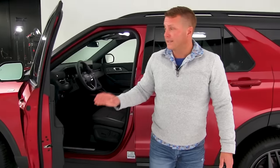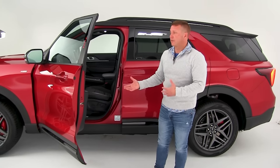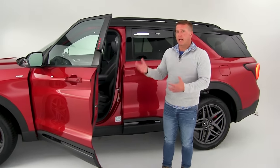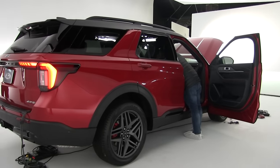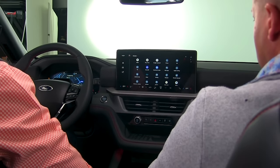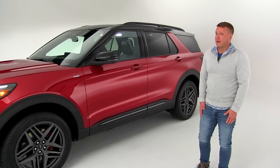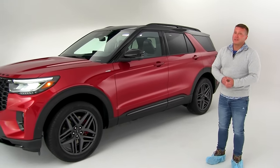My final thoughts on the new Explorer: they really did knock this out of the park with the refresh of this generation. They added a lot of new features, it's nice and clean, and it has a lot of design aspects that I like. It is a very pretty version of the next Explorer, and I'm excited that I got to see it in person before anybody else.